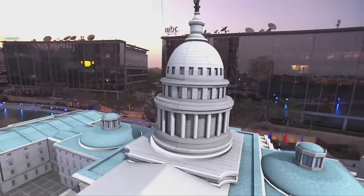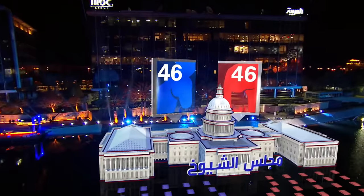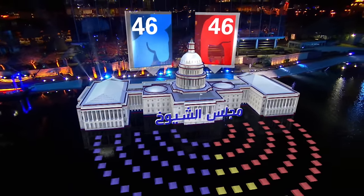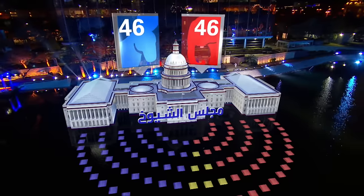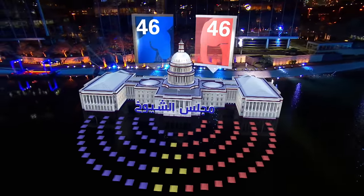U.S. elections are a very complicated system, and we are trying to simplify this for our audience as much as possible. We've made a lot of efforts creating many visuals just to make it simple. It's part of our slogan — to know more.